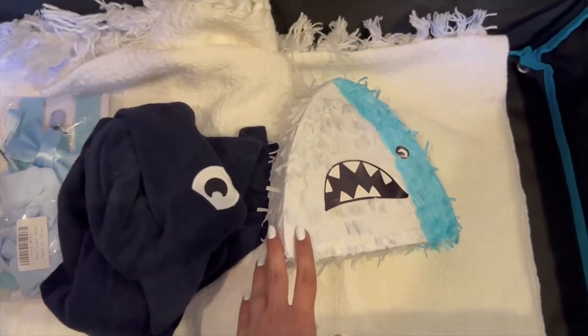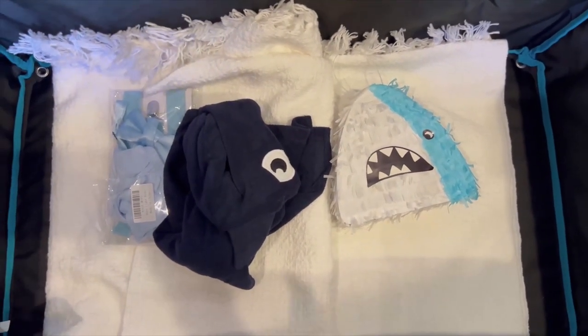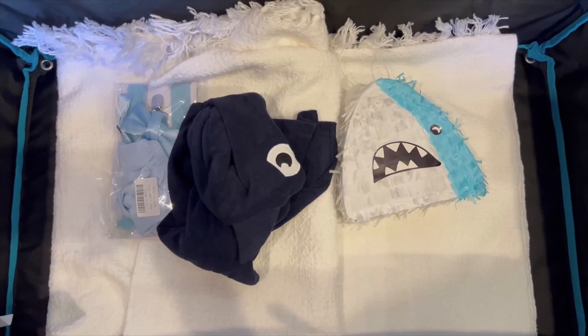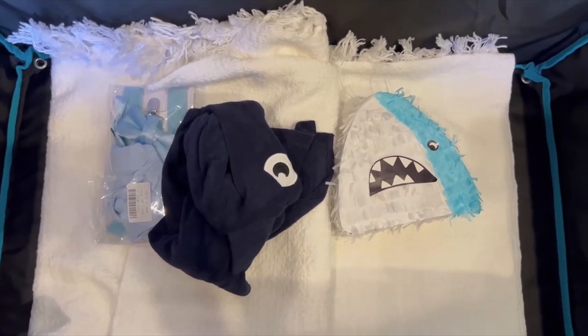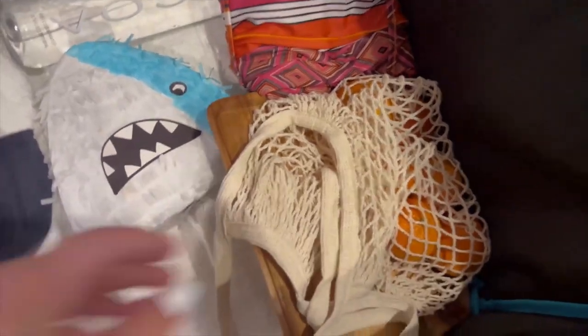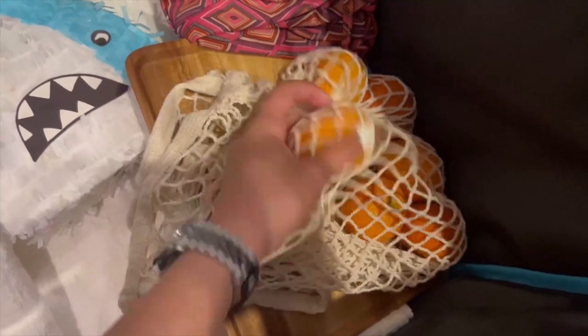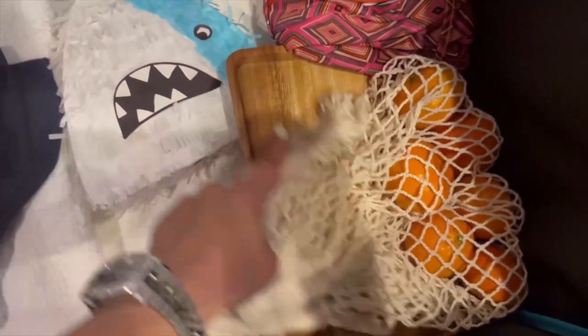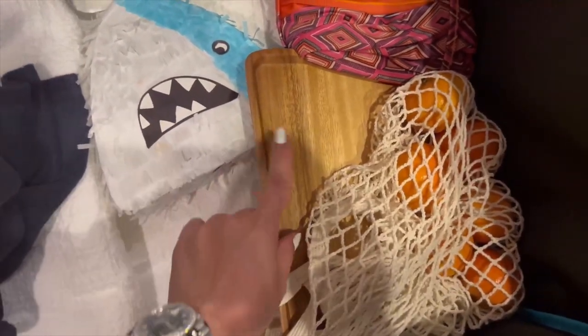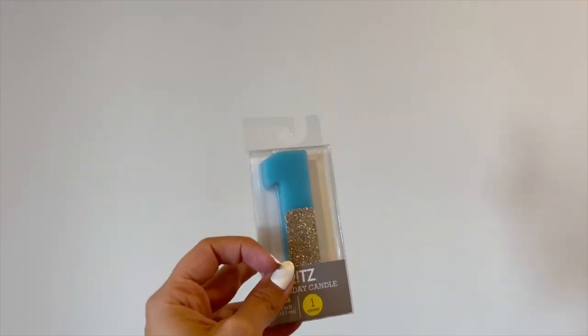After the cake smash, I got this mini pinata from Target. I'm not sure if I'm going to use it today because I actually didn't fill it up with candy, but I might use it as decor and then on his actual birthday have him hit it. I also packed a change of outfit for the campaign, a fishnet bag stuffed with some oranges, and a mini board for the snacks. I also bought this candle, but we're not going to use it because the cake is so beautiful it doesn't even need anything on top.